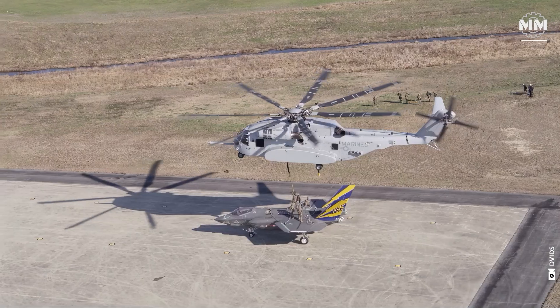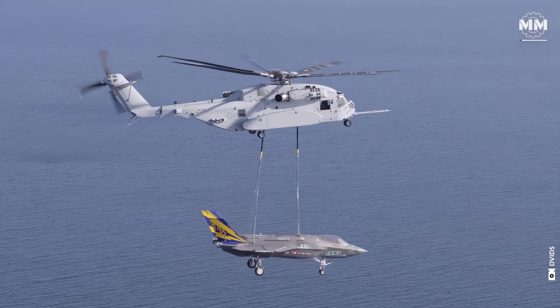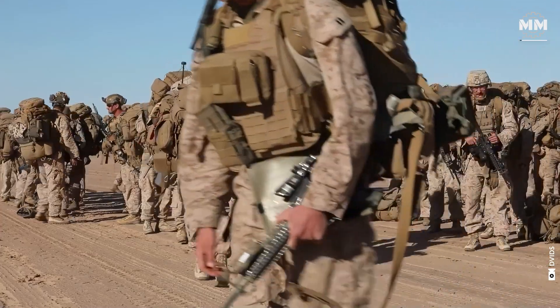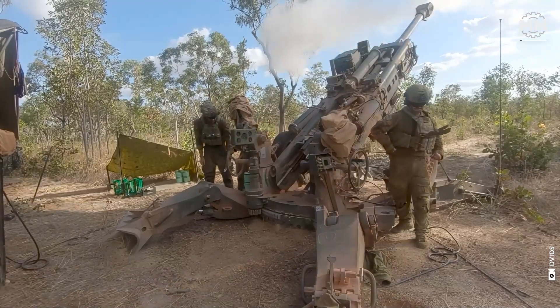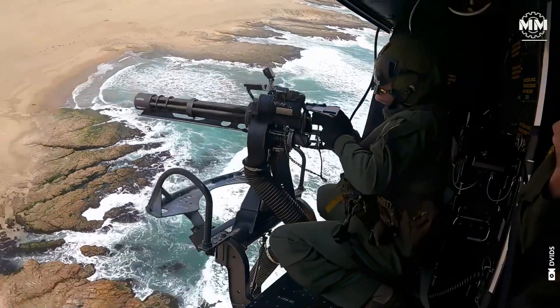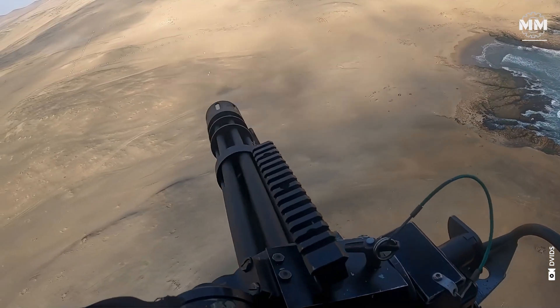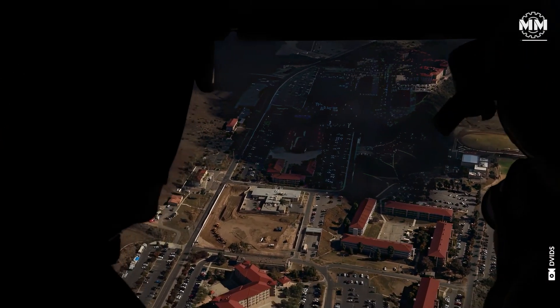The US Marine Corps is renowned for its flexibility and effectiveness as a fighting force, meticulously designed to adapt to a wide range of mission types. As America's Rapid Response Expeditionary Force, the Marine Corps must excel in diverse operations, from amphibious assaults and urban combat to disaster relief and counterinsurgency.